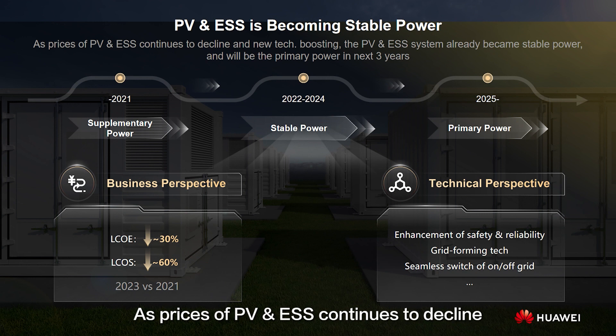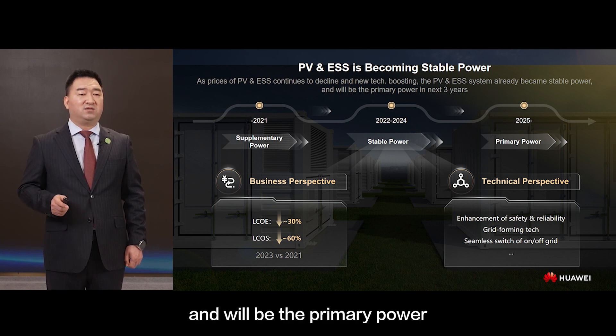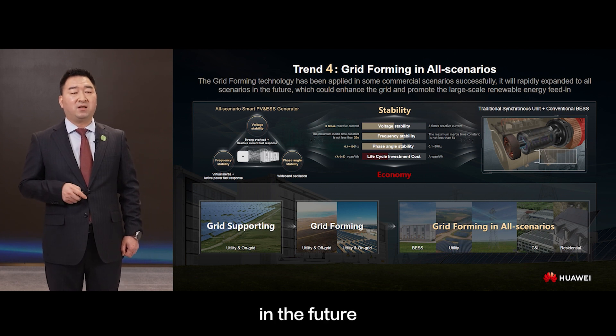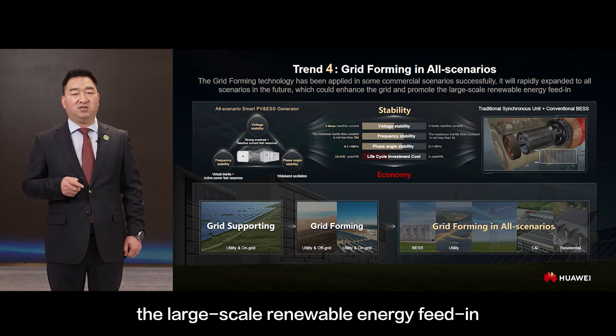As prices of PV and ESS continue to decline and new technologies boost the sector, the PV and ESS system has already become stable power and will be the primary power source in the next three years. Grid forming technology has been applied successfully in some commercial scenarios and will rapidly expand to all scenarios in the future, enhancing the grid and promoting large-scale renewable energy feed-in.